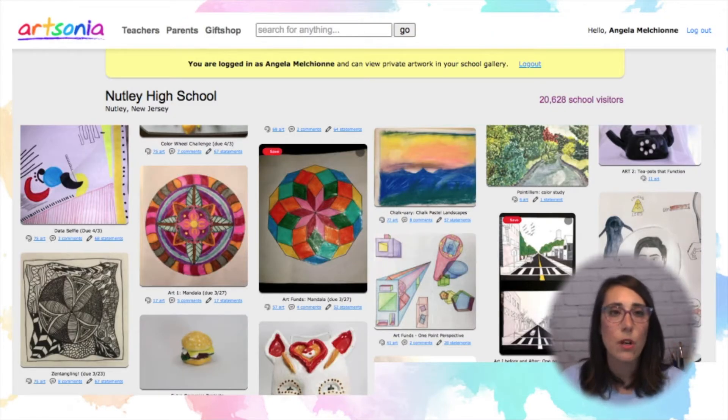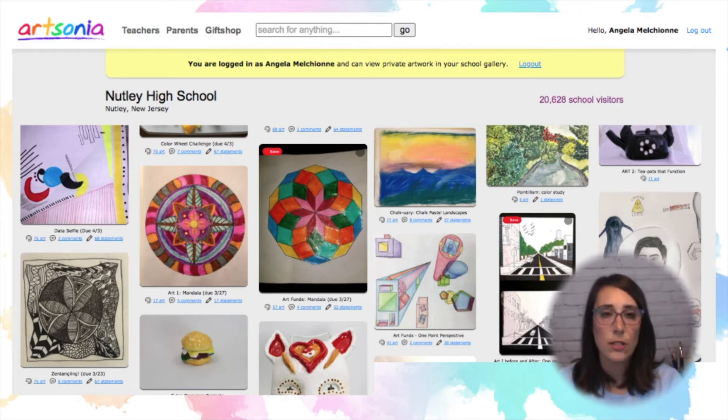This is what our school's Artsonia page looks like. It's a really great resource for students to monitor their progress throughout the year and to reflect on their process through writing about their art. It's a wonderful way for parents to see what students are working on. And this is also a way you can buy items with their artwork on it, which make great gifts.